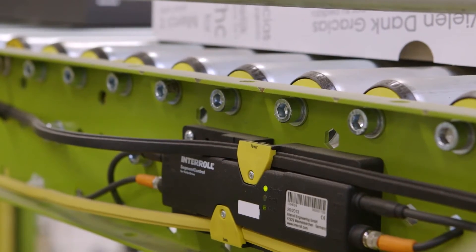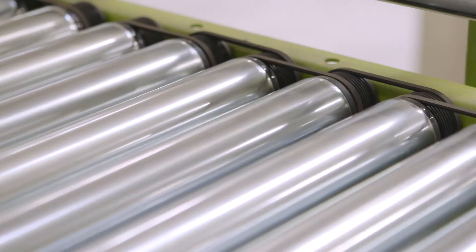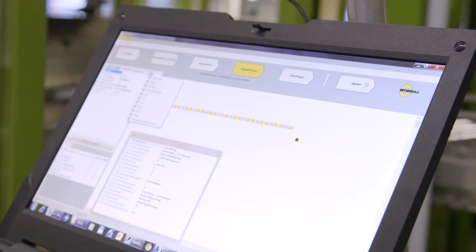We built in this technology based on our expectation that we would be able to save energy. At the same time, however, we noticed in trials how quiet it is — a success we never really expected and are quite pleased about. We expect to see the same result in the buffer area as well. Maintenance has also become much easier. The combination of the 24-volt technology and the Interroll plug-and-play control system has proven to be quite convincing.